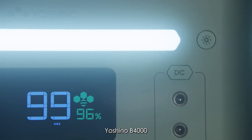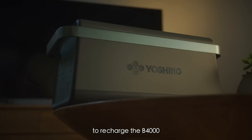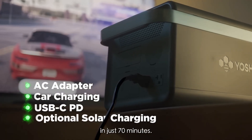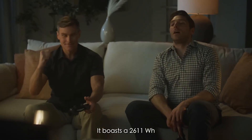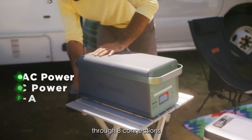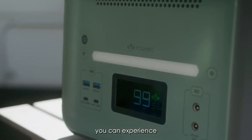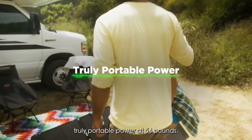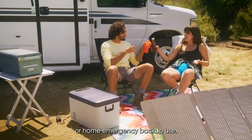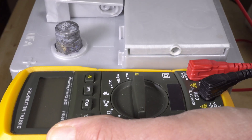Transitioning to larger battery formats, similar arguments hold sway with weight emerging as a critical factor. Opting for the largest battery that seamlessly integrates into your travel setup — such as one that can be effortlessly stowed in your vehicle for excursions — underscores the utility of the Yoshino B-4000. Despite a higher price point, this model significantly trims down on weight, presenting a more manageable alternative compared to its bulkier counterparts.